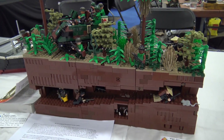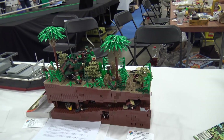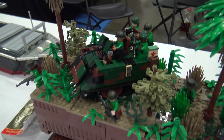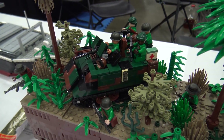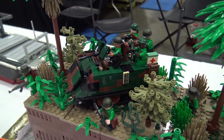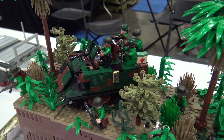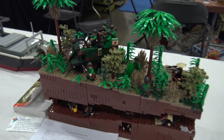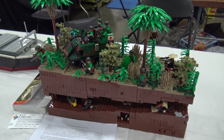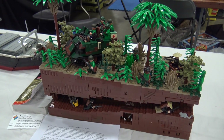The M113 APC is also one of the iconic American vehicles used during the war. It's certainly not the first time anyone has built one in LEGO, but I was fairly happy with how it came out — getting a bunch of small details on top.